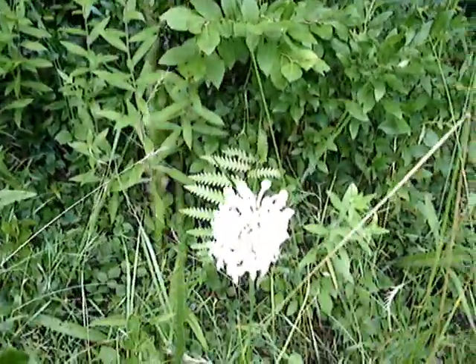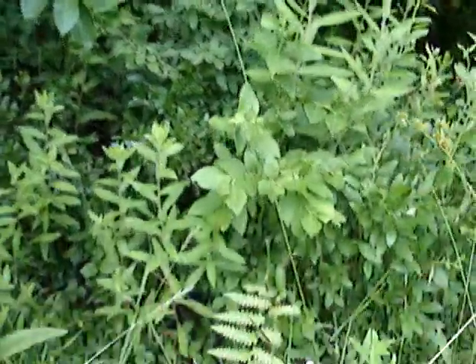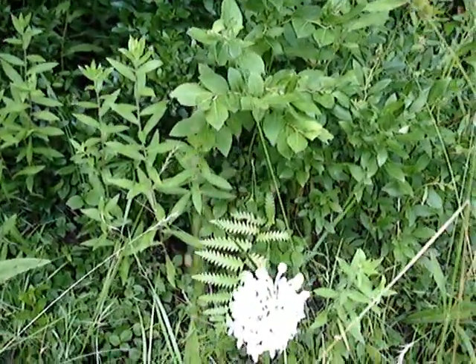All right, I think you've gotten a pretty good look at them, so unless I find something else, I'll end this here.